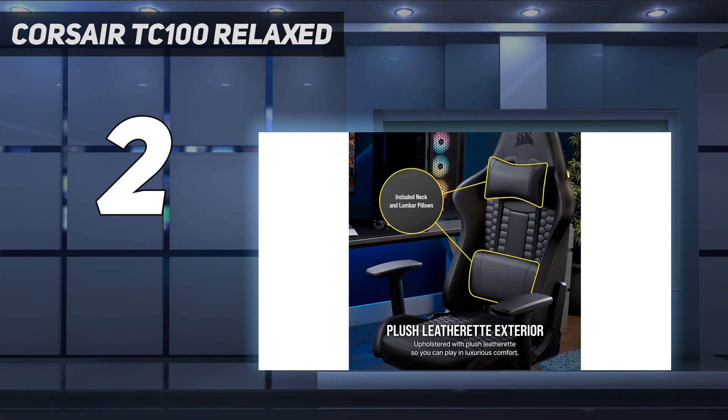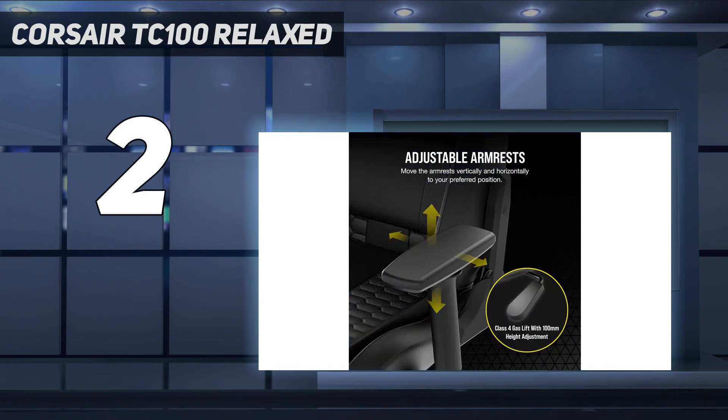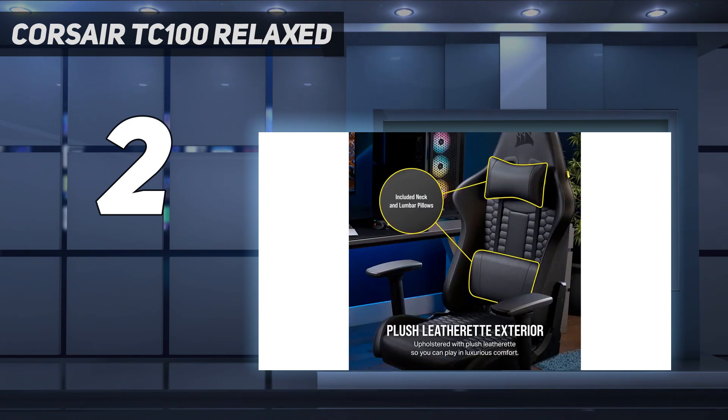While the Corsair TC100 Relaxed may not turn many heads, it passes the crucial gaming chair test of being incredibly comfortable. Owing to its relaxed nature, you aren't quite as hemmed in by the angular racing seat-style ergonomics as you would be with more aggressively styled models. Combined with the pillows and the height and weight accommodation of 188 cm (6 feet 2 inches) and 120 kg (264 lbs), it makes it ideal for most people on a budget.